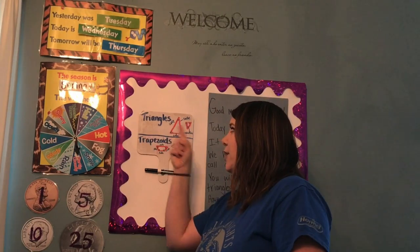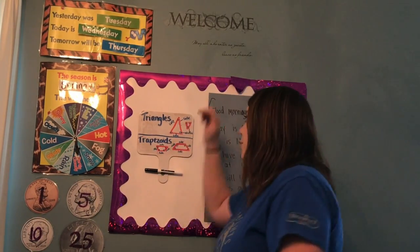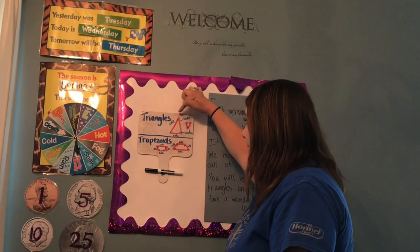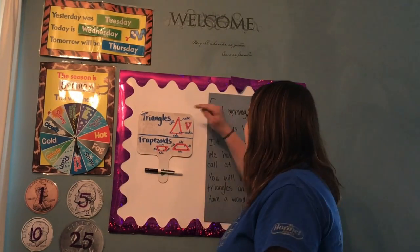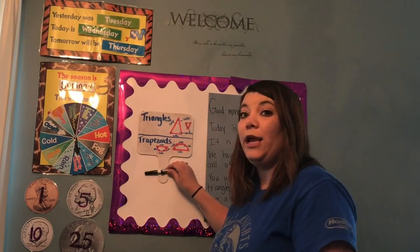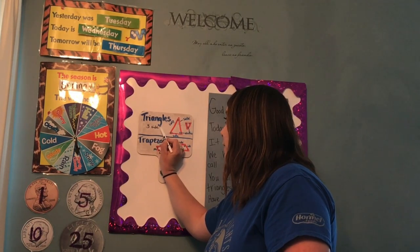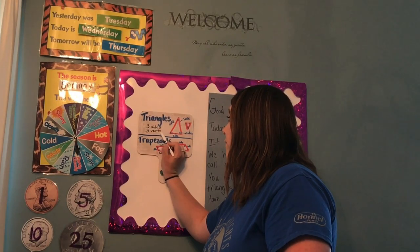Now let's look at our triangle. A triangle has this kind of shape, and if you look closely it has three sides — one, two, three. There are three sides in the triangle. And there are three vertices — one, two, three — or three corners. So I'm going to write three sides. This is kind of what we've been doing in our math books. And three vertices.